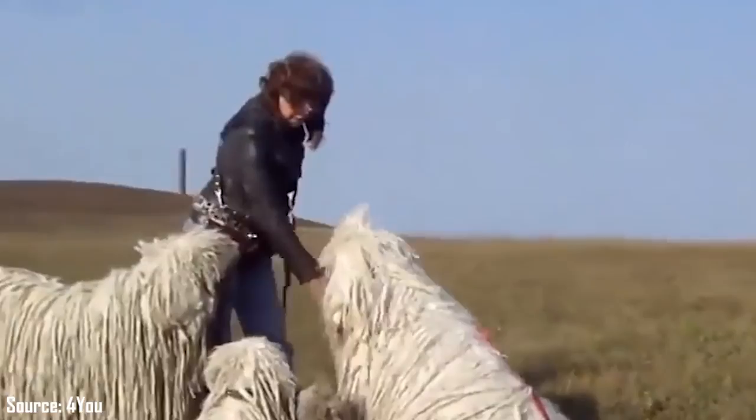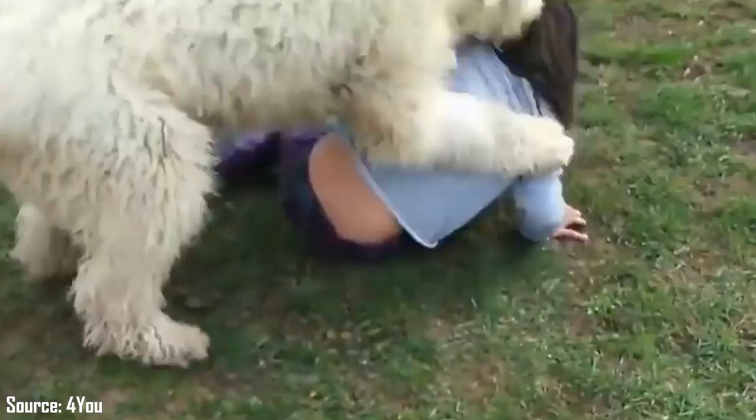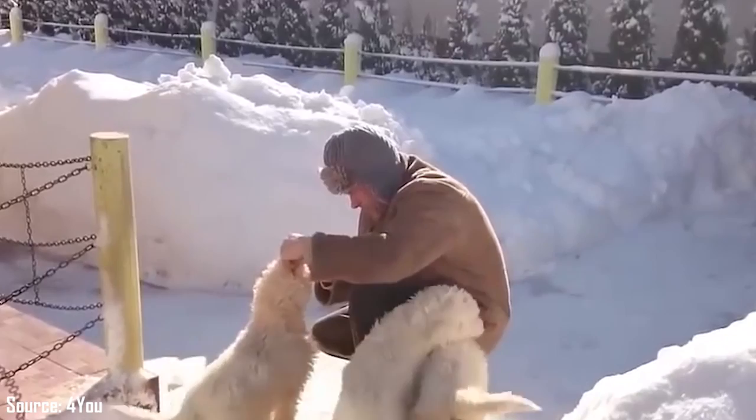They're always on watch, especially around strangers. Komondors will lunge at anything they perceive as a threat, including other pets and humans alike, which may lead to lawsuits. Their protective instinct can't be doused completely, but can be reduced to some extent with proper training. As long as you're strong-willed and confident during the training sessions, your dog can be taught to be a wonderful companion.